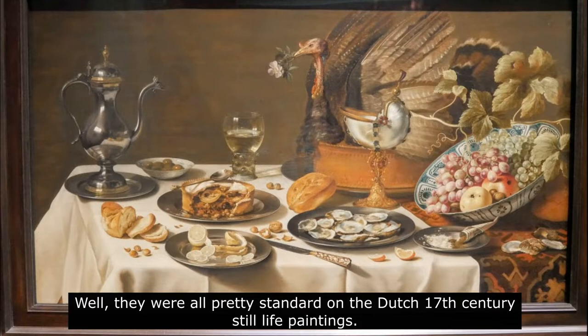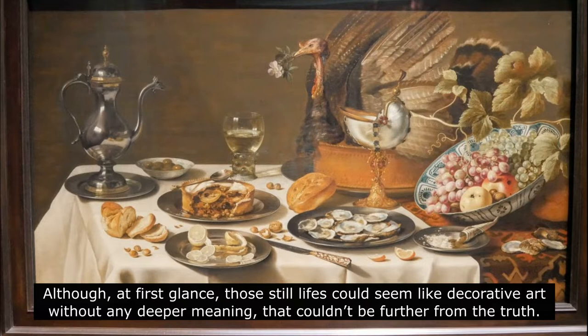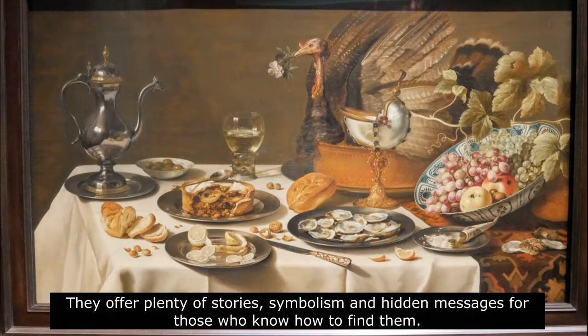Well, they were all pretty standard on the Dutch 17th century still life paintings. Although, at first glance, those still lives could seem like decorative art without any deeper meaning, that couldn't be further from the truth. They offer plenty of stories, symbolism, and hidden messages for those who know how to find them.